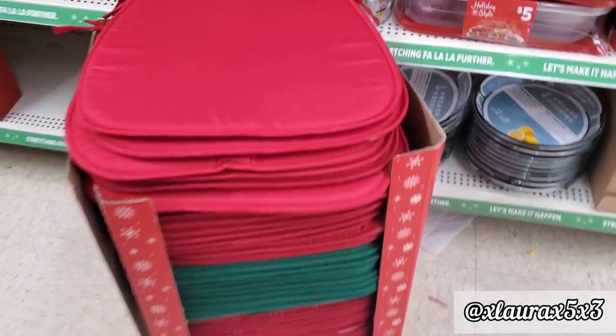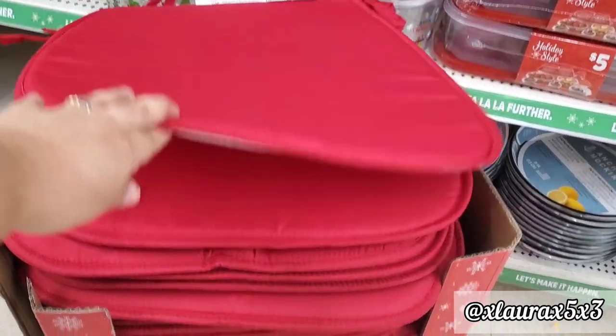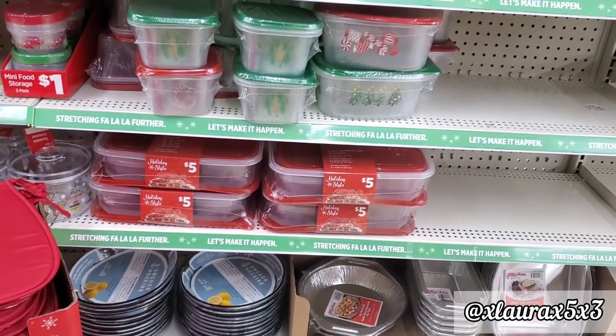They do have some chair pads for a dollar — they have it in red or in green. And now on to the exciting things!